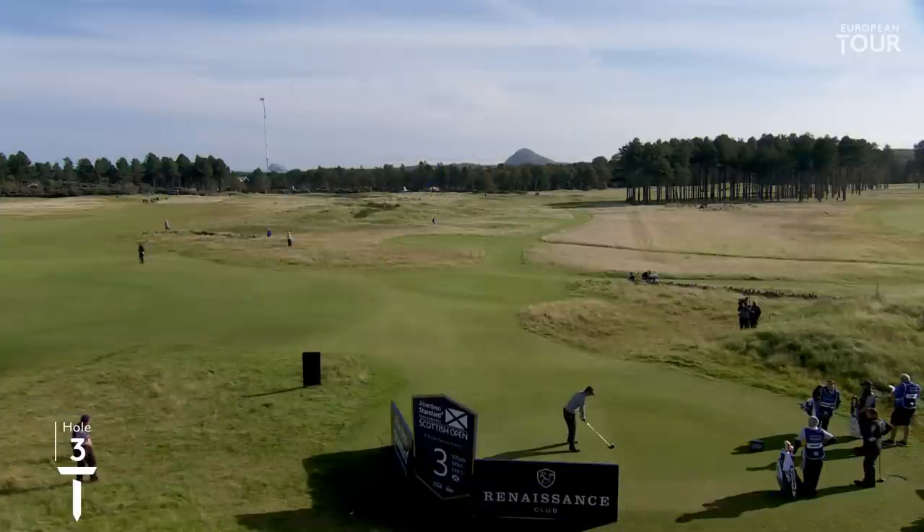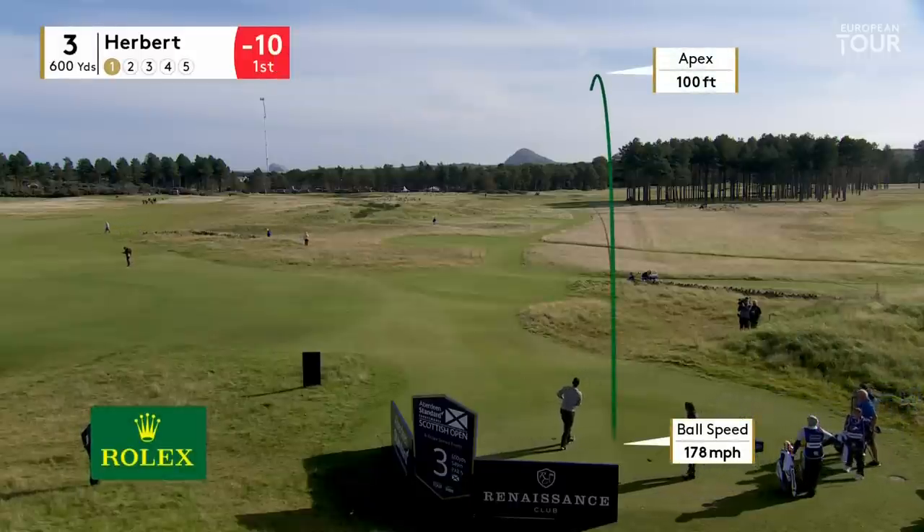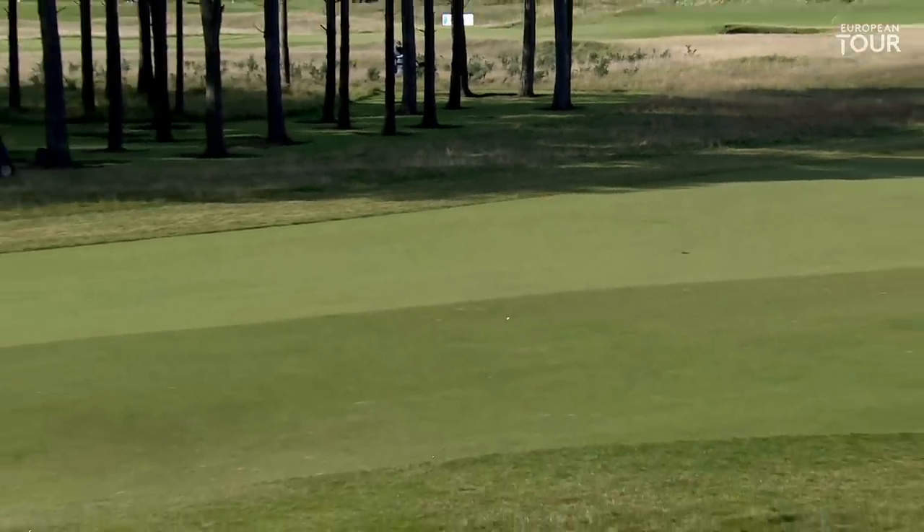Here's our leader, Lucas Herbert, at the long par-5 third. Big hitter, he needs to get this one fading. There's a bunker through the fairway that you can actually see, and that looks like it's heading straight for it. A little bit right of that — that's a perfect drive.